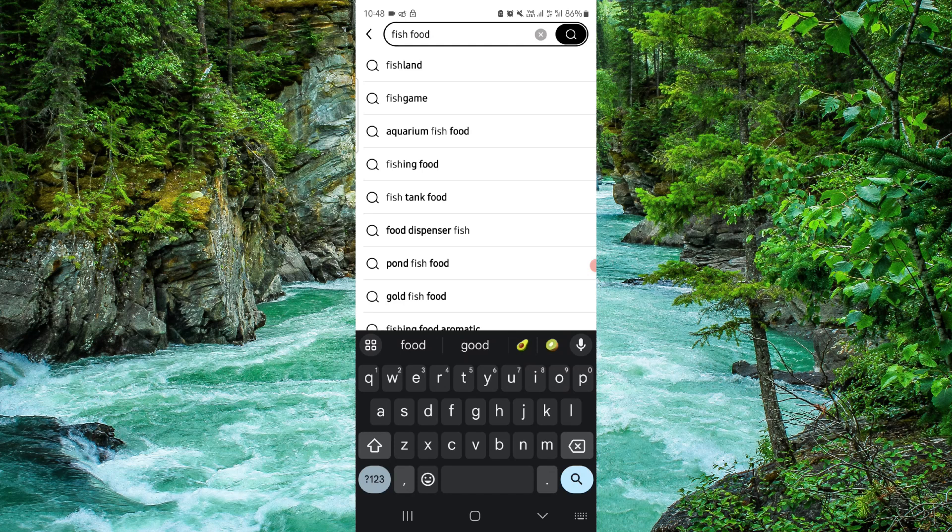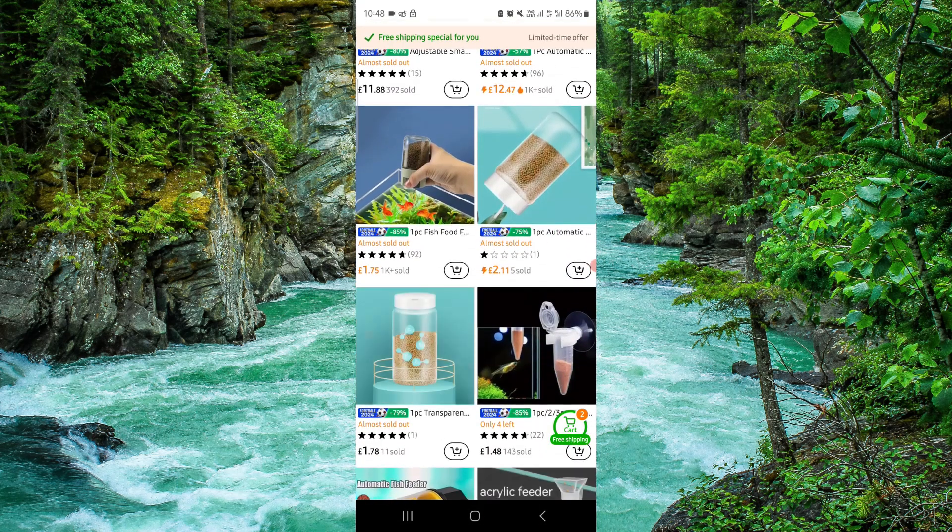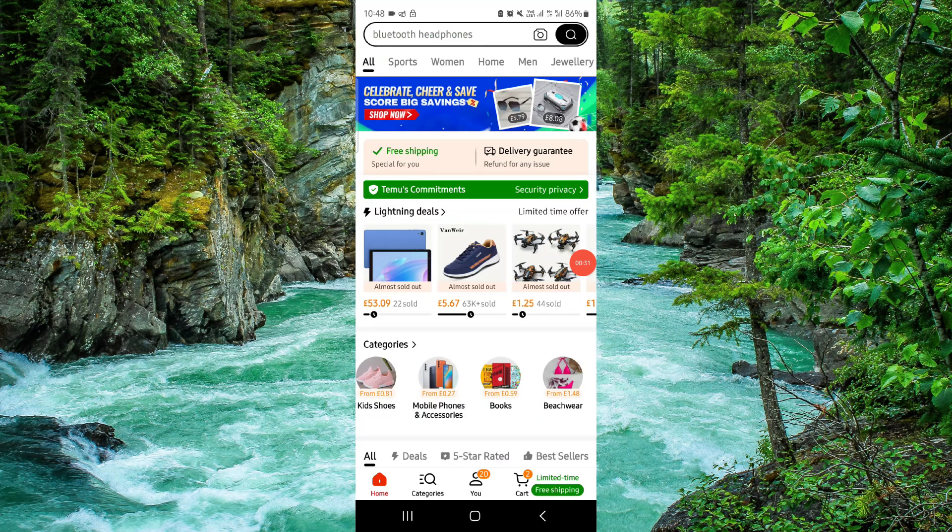Go here and you can see the fish food, and then you can buy from here. So this is how to get a lot of fish food on Temu.